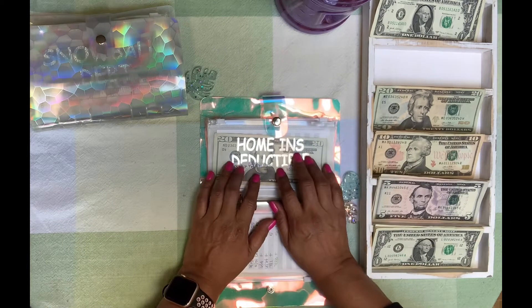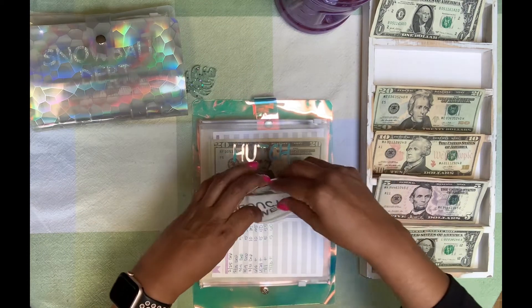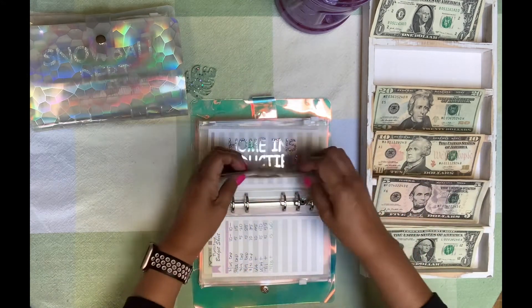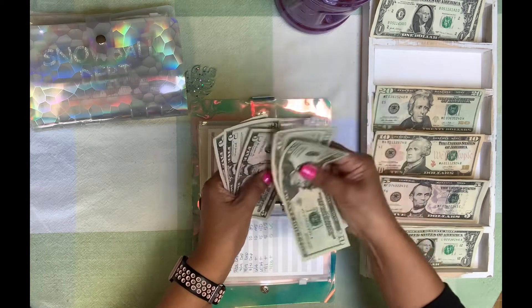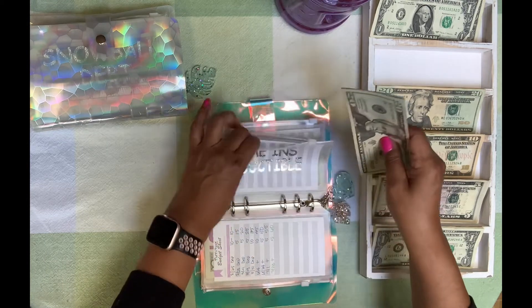Home insurance deductible — that is going to get $5. So we've got $55 in home insurance deductible.